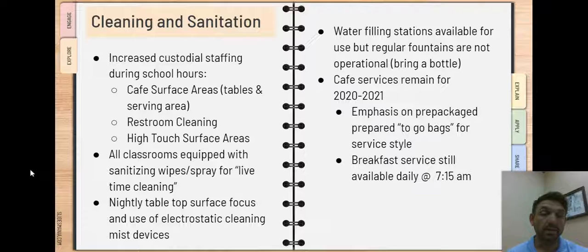One of the things that I want to bring your attention to is our cleaning and sanitation processes that we're putting in place for this 2020-21 school year. We have taken the measure to increase our custodial staffing during school hours. The increased staffing is going to be emphasized in common areas, places like the cafeteria and the cafeteria serving lines.